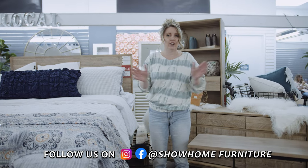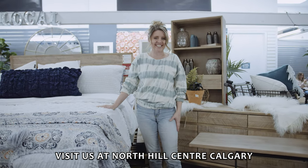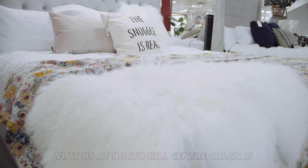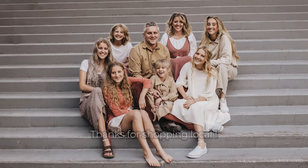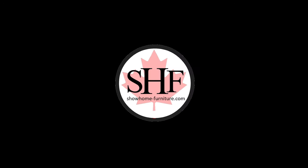It's so beautiful. Come on down to Calgary's local furniture store, Show Home Furniture, and check out our solid wood collection. Thanks, guys. Bye-bye.